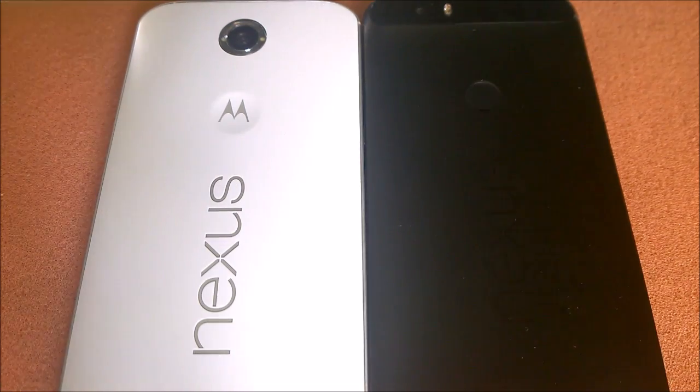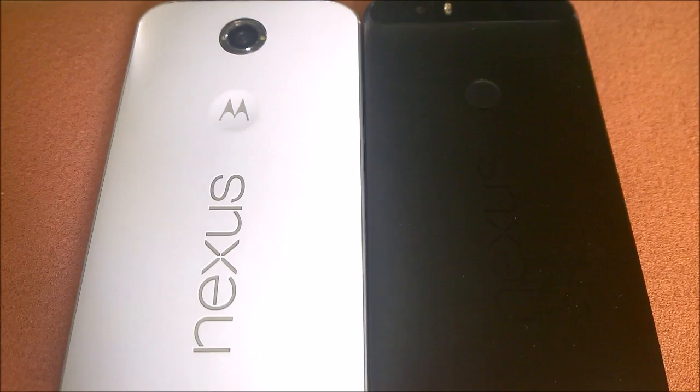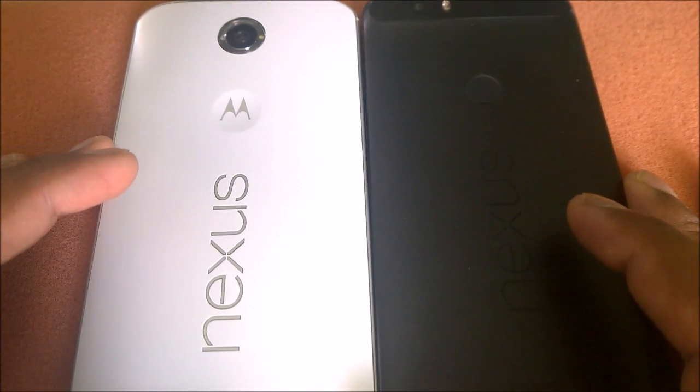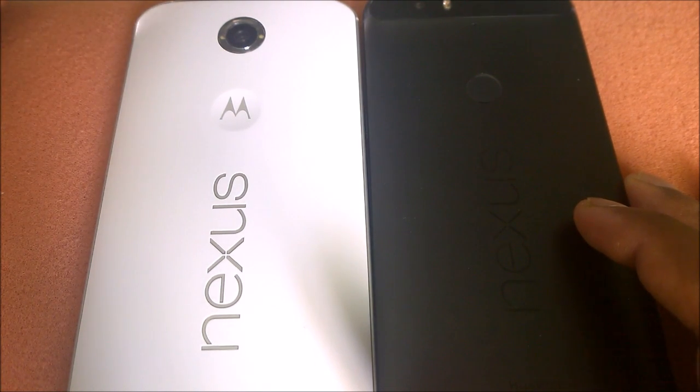Hey guys, welcome back to another quick video. It's actually the third video in a series where we are comparing the Nexus 6P with the Nexus 6. In the first video we compared both devices when they were running Android N Developer Preview 2, and we found that the Nexus 6P clearly starts faster in terms of boot speed.